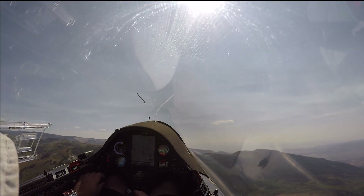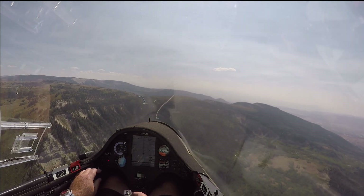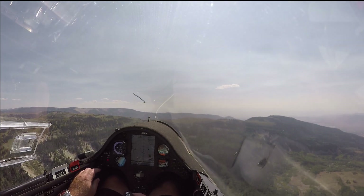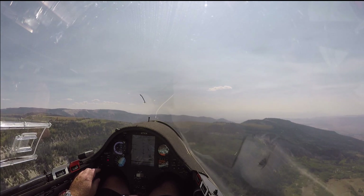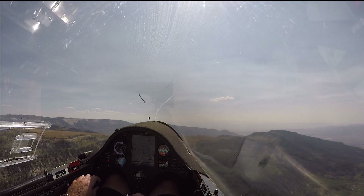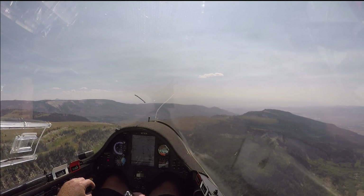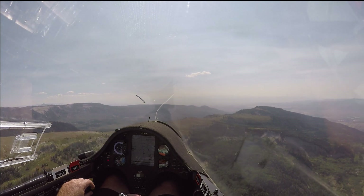The last thing you want is to be concerned about whether the wings are even going to stay on — but thank goodness gliders are incredibly strong and can withstand significantly more than this. Quite frankly this was just for fun, and I wouldn't want to be in a glider experiencing a lot more turbulence than this. It was a fun day and I continued flying down the ridge. Hope you enjoyed that little piece of turbulence heaven — thanks for watching and looking forward to sharing future flights with you.